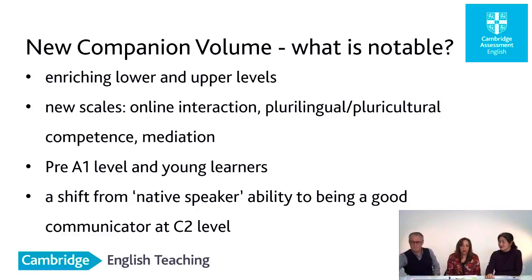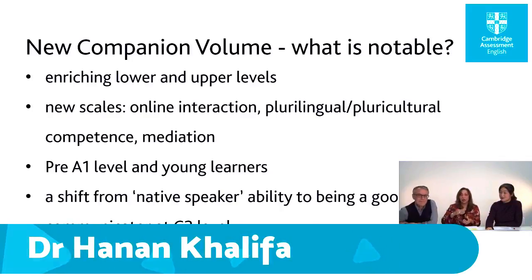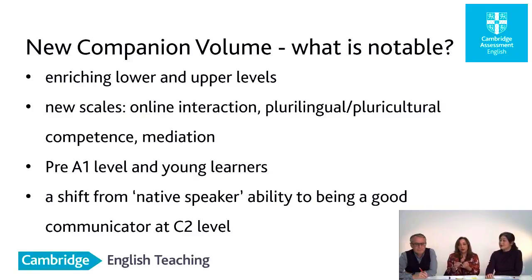I'm here to talk about the new companion to the CEFR. What is really notable is that we bridge the gap in some of the illustrative scales — the CEFR was criticized for not having enough descriptors at the lower levels or at the C levels. The other thing is refocusing on the fact that the native speaker was never really intended to be a C2 level. What was intended for C2 is that you are a good communicator. There's also the elongation of scales on online interaction, given that we're all living in the digital world, as well as mediation, and the introduction of young learners illustrative scales.